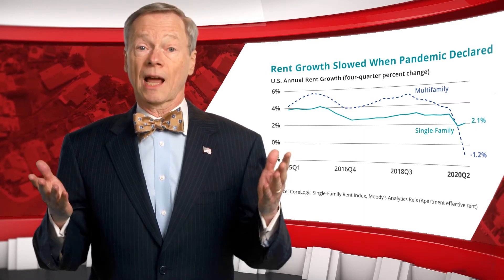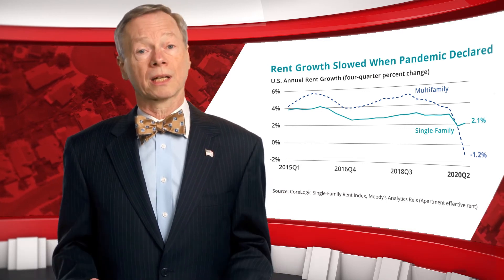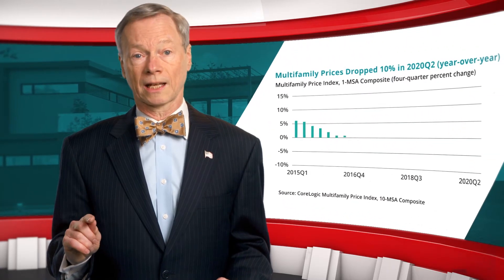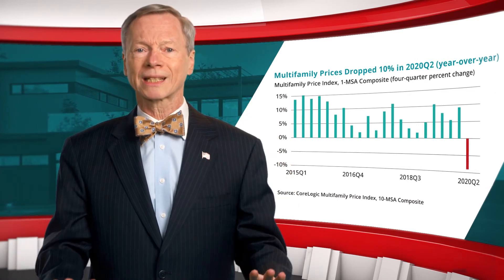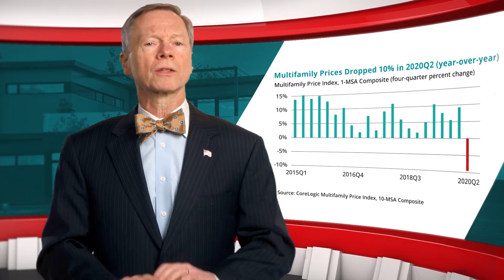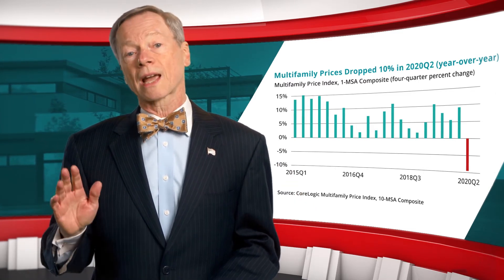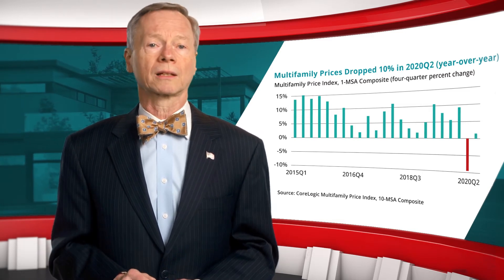Higher vacancy and lower effective rent result in reduced net operating income. Using CoreLogic public record data to create a multifamily price index, we found that multifamily values fell about 10% in the second quarter, the first annual decline since the Great Recession. With cap rates declining to a record low in the third quarter, property values rose slightly.